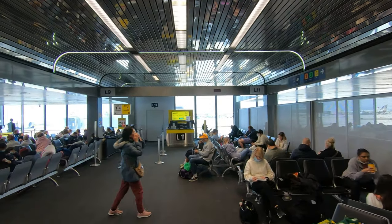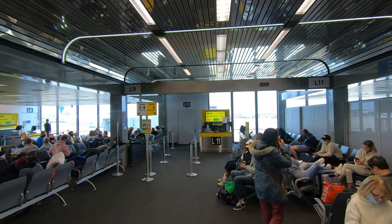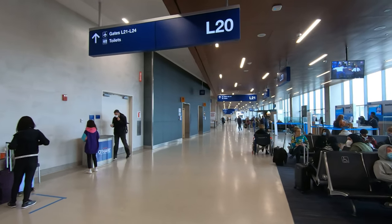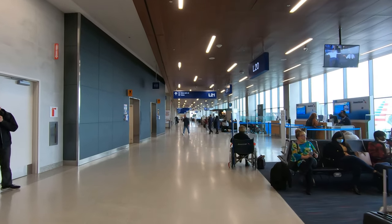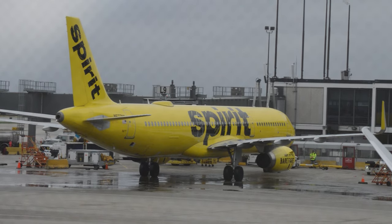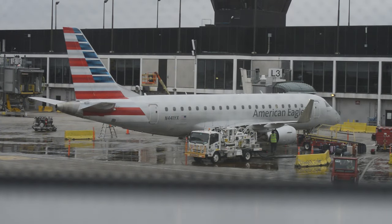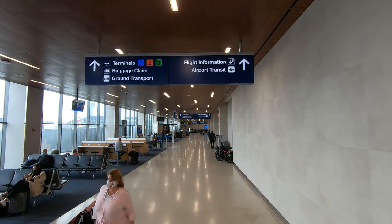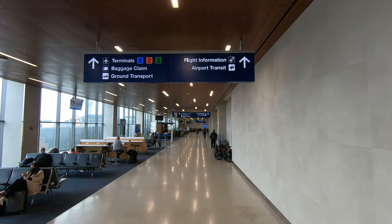The other hall of Concourse L is quite new, added to service additional regional traffic for American. Walking down this hall, you'll find five additional gates and great views of the aircraft serving all of Concourse L. There are only a couple of food options though, so you might have to go to the other hall if you're hungry. At the entrance to both halls of Concourse L, you'll find an Admiral's Club.